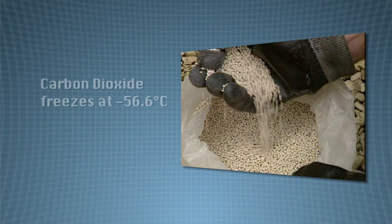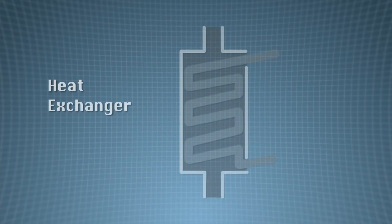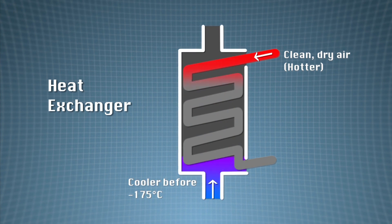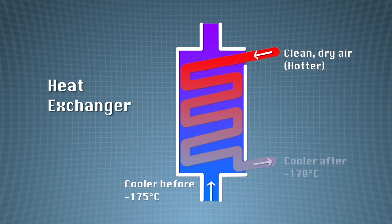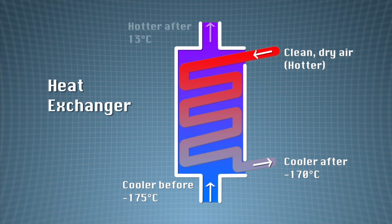Carbon dioxide freezes at minus 56.6 degrees centigrade, so it must be removed as well, because the air will eventually be cooled to around minus 200 degrees centigrade. A heat exchanger is used to cool the clean, dry air further. Cold gases at minus 175 degrees centigrade are led off the distillation column and into tubes at the bottom of the heat exchanger. The air passes in the opposite direction and heat from it moves into the cold gases. The air cools down to about minus 170 degrees centigrade before it leaves the bottom of the heat exchanger, while the cold gases warm up to about 13 degrees centigrade. In this way the air is made very cold.